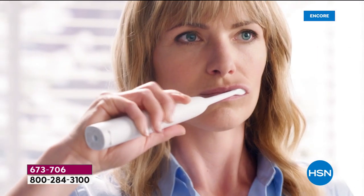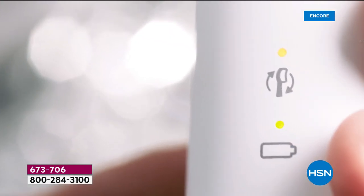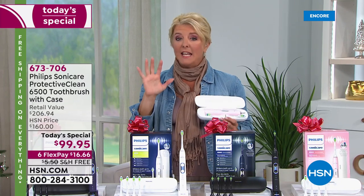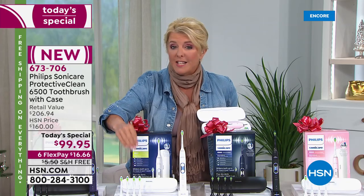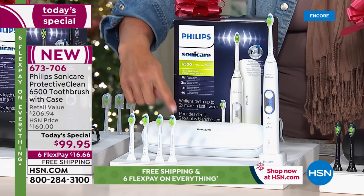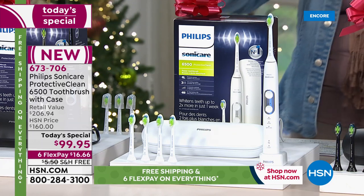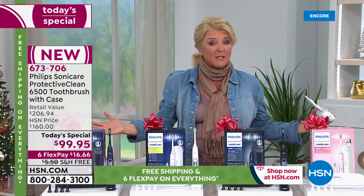Normally, if you were to buy this model — the 6,500 — you would pay $169 for the brush, and that includes two of the most advanced brush heads. In our exclusive configuration, you're getting the brush itself, five brush heads — enough for an entire year — plus the brand new charging travel case. All of that, not for $206, but $99.95, with six FlexPays, free shipping, and amazing color choices.